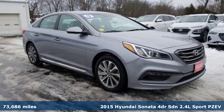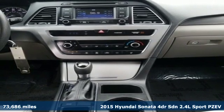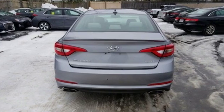Here's a 2015 Hyundai Sonata. Live comfortably within your means and very comfortably in this beautifully designed Sonata. It comes with features you need and better yet want.